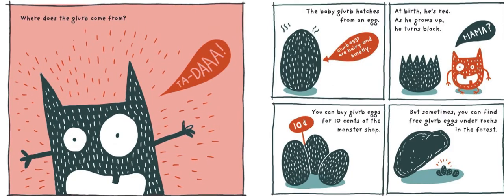Where does the Glurb come from? The baby Glurb hatches from an egg. Glurb eggs are hairy and smelly. At birth, he's red. As he grows up, he turns black.